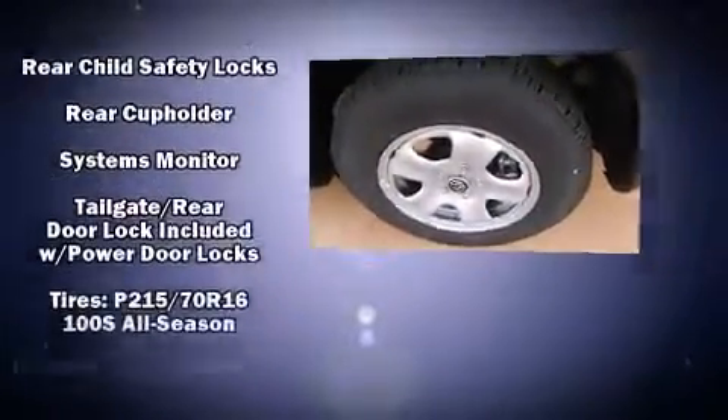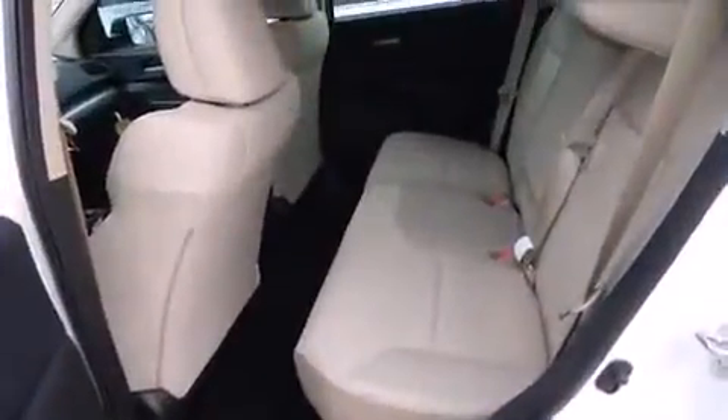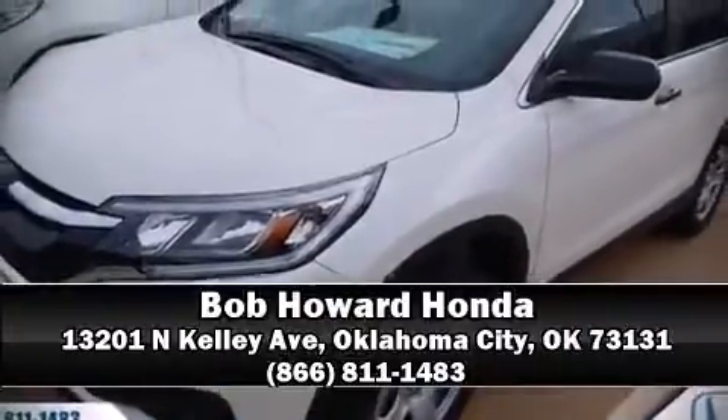Sophisticated all-wheel drive technology maintains a firm grip on the road. Our sales reps are knowledgeable and professional. We are here to help you. Thank you.